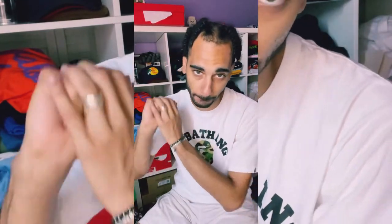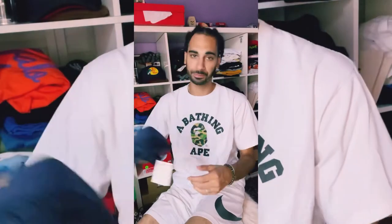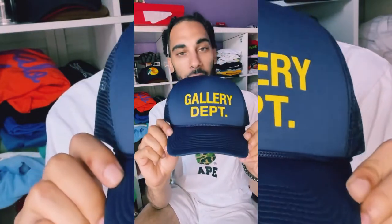I'm gonna show y'all five pieces today. First piece — I had to get this. I bought the other stuff first, and then they restocked this hat — either later that day or the next day.